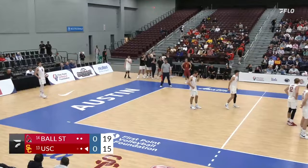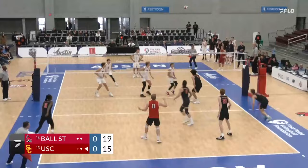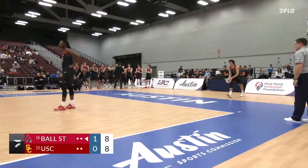Paulson back to serve, the middle blocker, a senior. SC is a young team. He's a leader — good serve. He got what he wanted and it's out of bounds. That's an ace for Kyle Paulson. Maybe that's what Ball State's been dealing with out there.